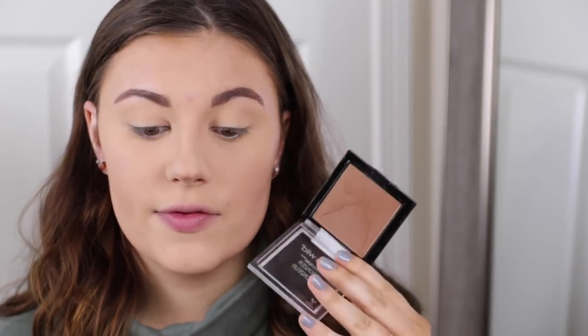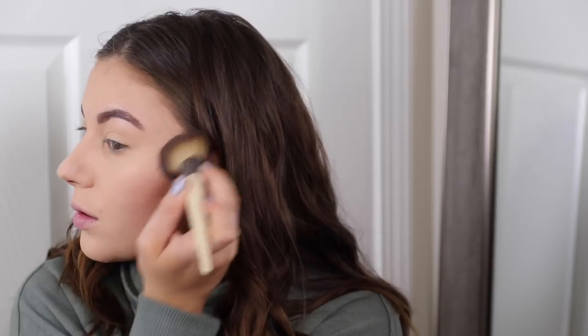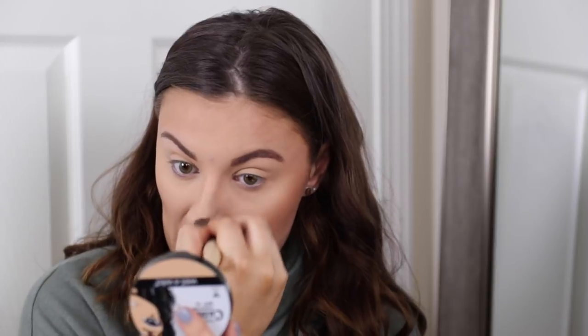Now I'm going to bronze a little more with the Wet n Wild Color Icon Bronzer in 'You're Dragging Me Down.' If that's not available, the Physician's Formula Butter Bronzer is my all-time favorite but mine broke. I'm taking a little bit down the nose, and also some under the lip to create the illusion of a bigger lip — one of my favorite tricks ever — and then underneath the chin to create a shadow and look more chiseled.